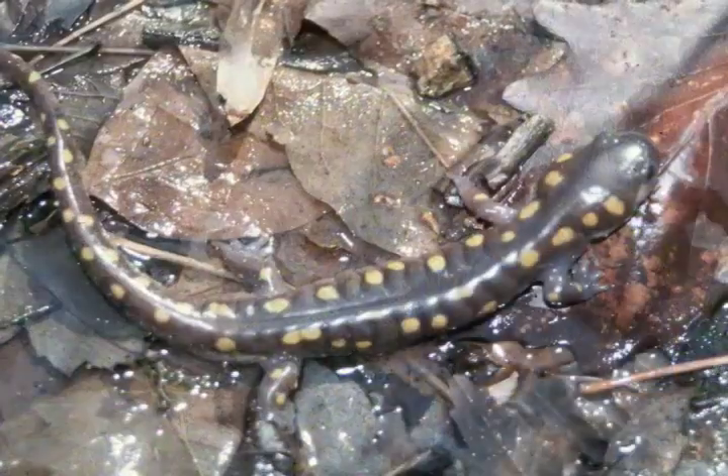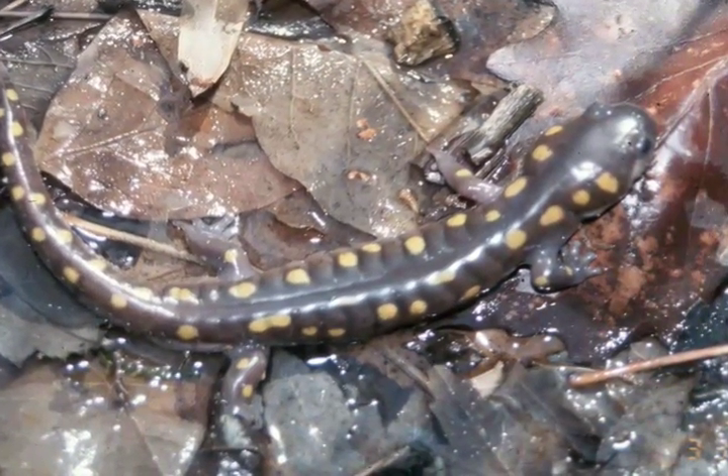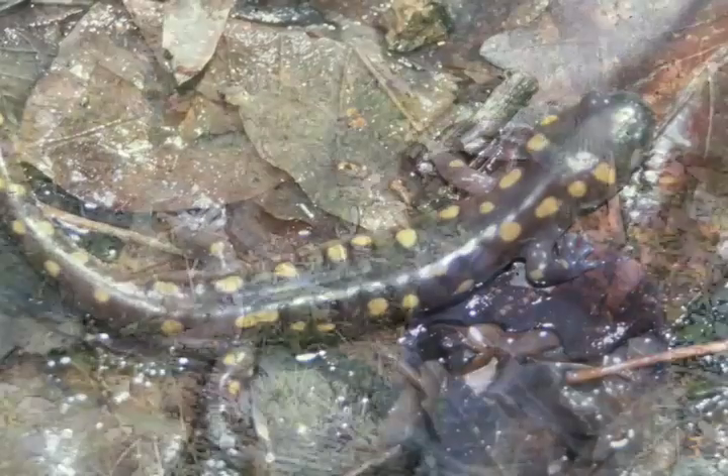The males put down spermatophores onto the bottom of the pool, usually on top of the leaf litter. The females follow a male and pick up the genetic material, and that starts the eggs developing. Within a few days the females lay the eggs in the pool, and then the adults leave — although some may be around for as long as three weeks.